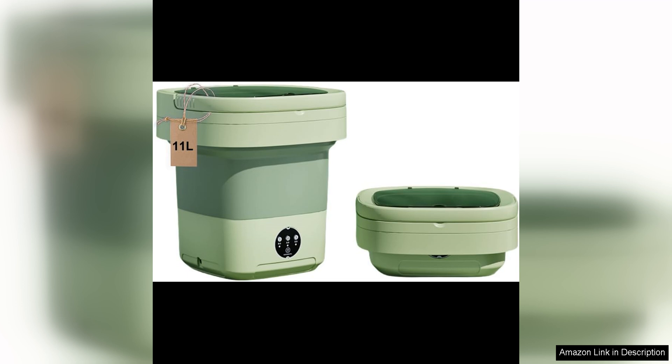Whether you're on the road, living in a small space, or just looking for a convenient way to do laundry, this mini washer is sure to meet your needs. Say goodbye to laundromat trips and bulky traditional washers — the portable washing machine mini washer has you covered.